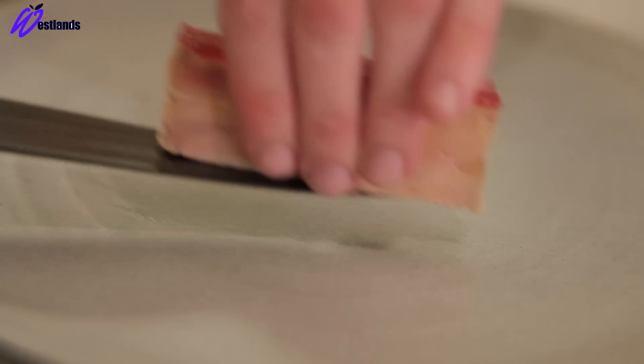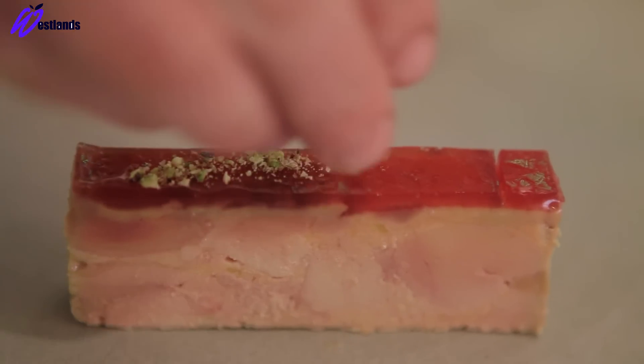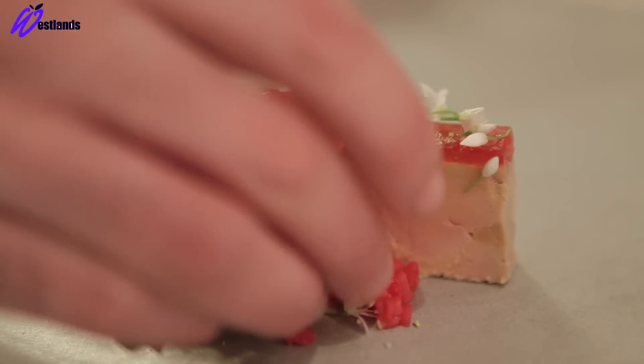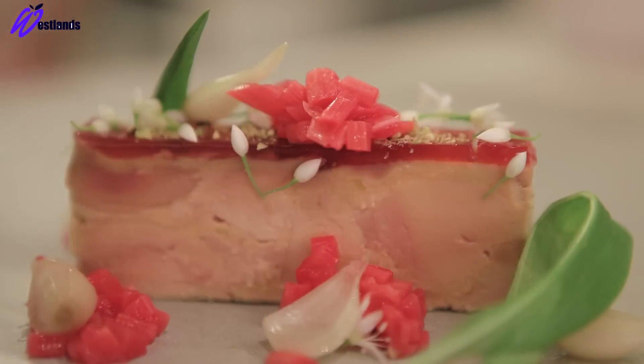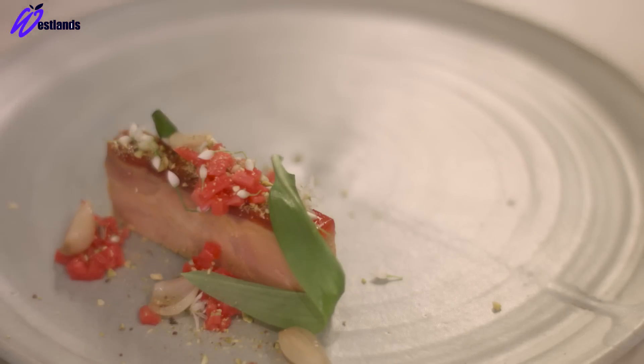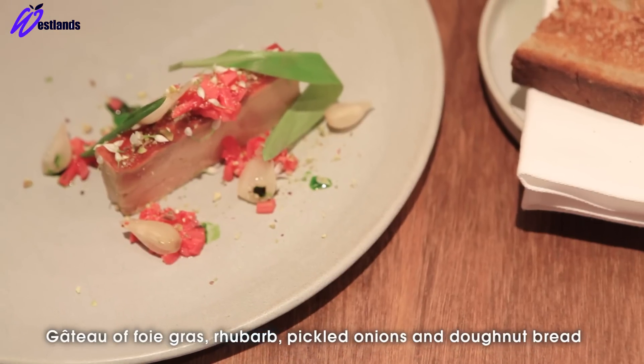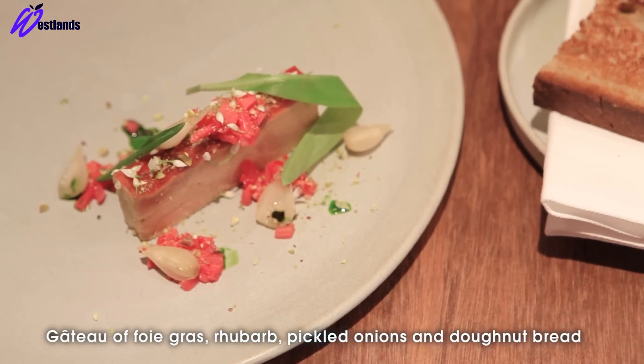We slice the foie gras and place it in the middle of the plate, then spoon some chopped rhubarb around it, add a few pickled onions and a couple of ramsin leaves. So there we have foie gras with forced rhubarb, pickled onions, and ramsin.